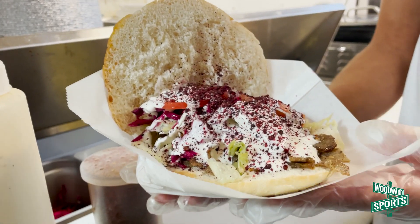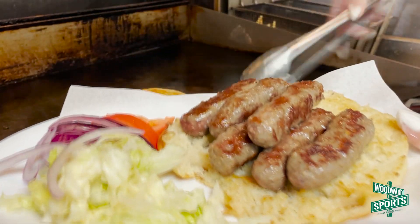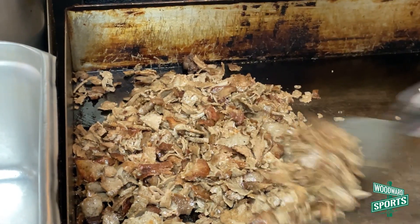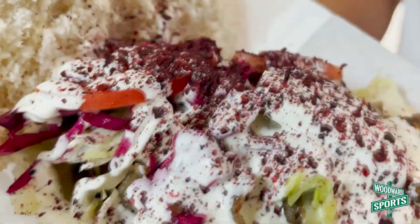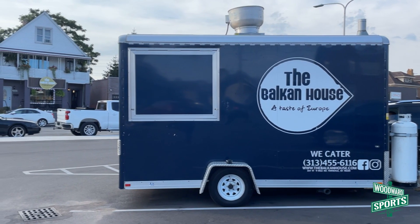A lot of people don't know about different items that they don't really try. Shevapi is the European sausage — we make that in house. We also have a great veal sandwich. All our meat is either veal or beef, and we only serve halal food. The most popular item is the Döner Kebab. We also have a food truck now and that's all we sell — Döner Kebabs, Döner Baskets, everything Döner.